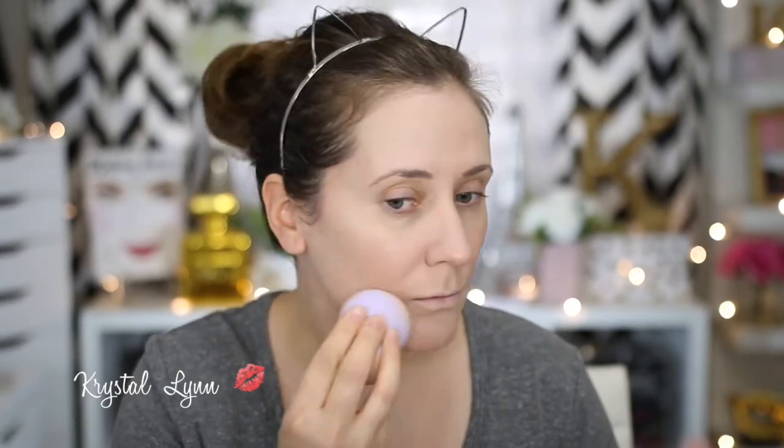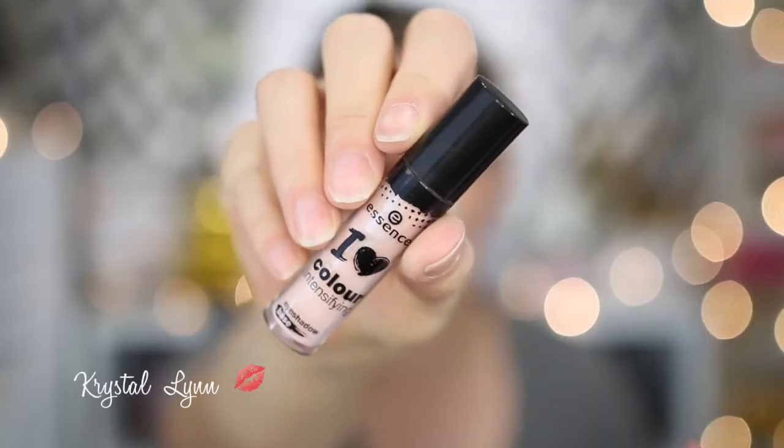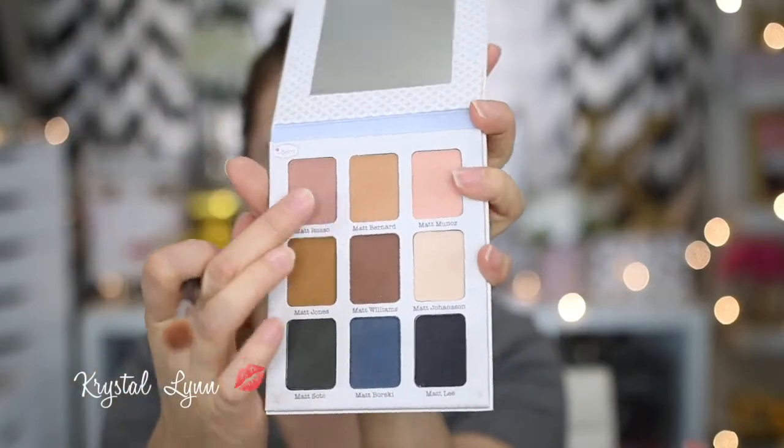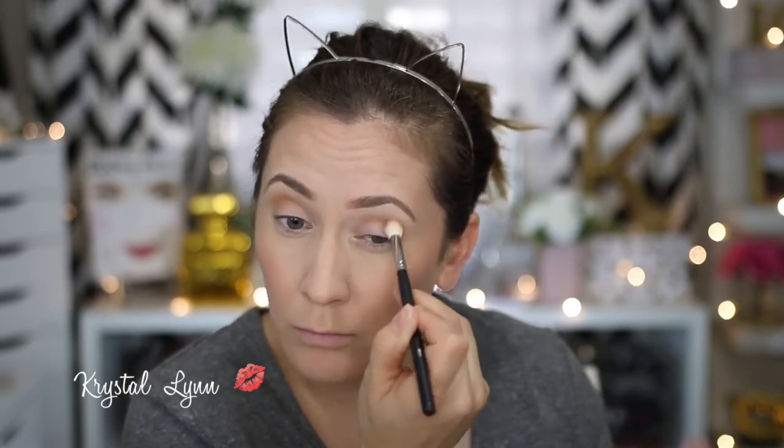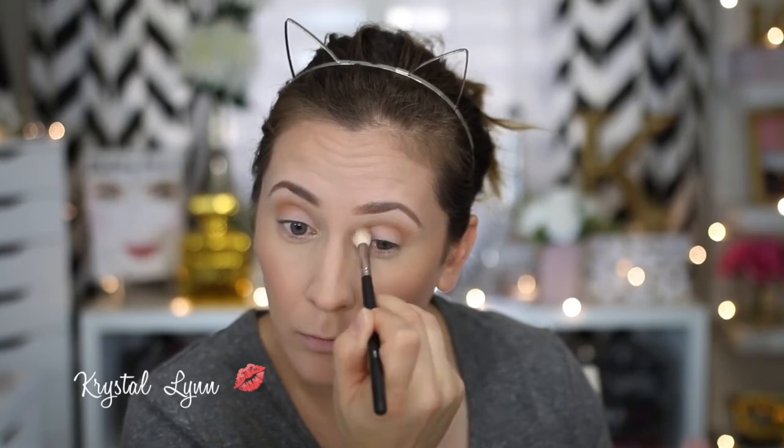I wouldn't say it's totally full coverage, but it's medium and buildable, so I do like the coverage. I'm just blending this out with my Flower Beauty Complexion Sponge. Then I'm taking the Essence Eye Heart Intensifying Eye Color Base — I really love this to prime my eyelids, it just cancels out any discoloration. Then I'm going to take the Meet Matt Adore palette and take Matt Bernard, just a nice warm crease color. I love this palette, so I'm just blending that into the crease. We're going to do a very simple eye look today using this palette along with the Touch in Seoul Metalist Eyeshadow Glitter Duo.